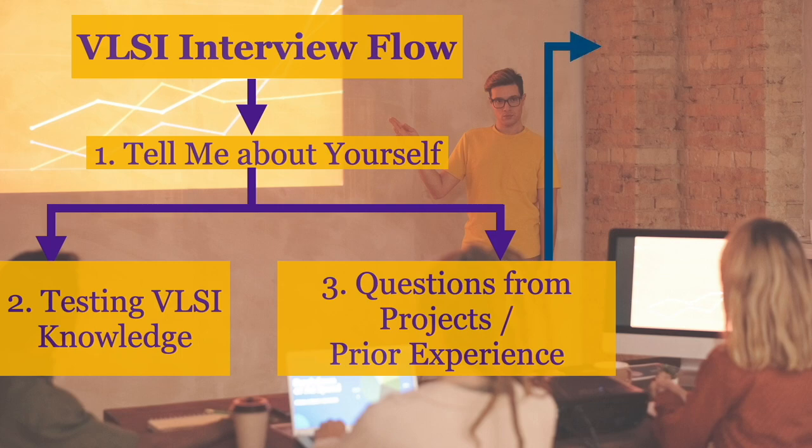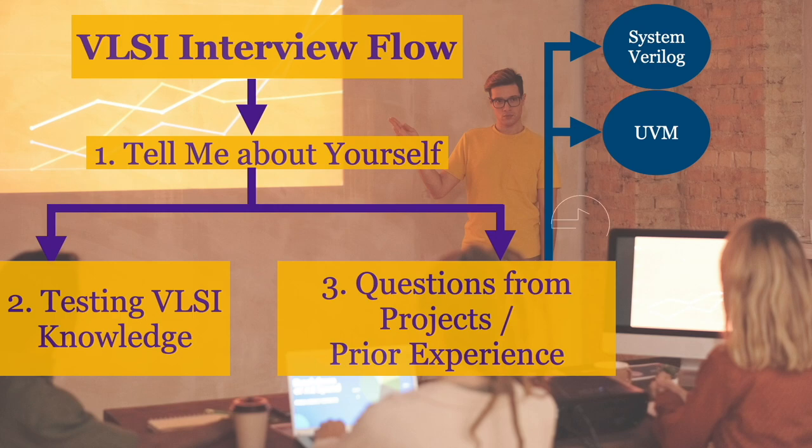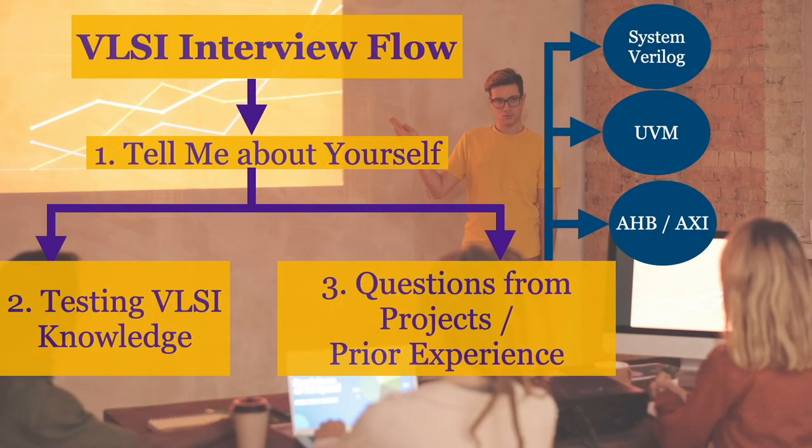In the practical phase, the interviewer asked questions related to my academic or industry projects. They may also inquire about additional skills gained in your previous company. In my case, they asked about UVM, SystemVerilog, industry tools, and on-chip protocols like AHB and AXI, because I mentioned these in my resume. In all of my VLSI technical interviews, I encountered 'Tell me about yourself' as the first question. Some interviewers then shifted to previous experience and projects, while others focused on VLSI fundamentals — but regardless of sequence, both phases were present in all interviews.